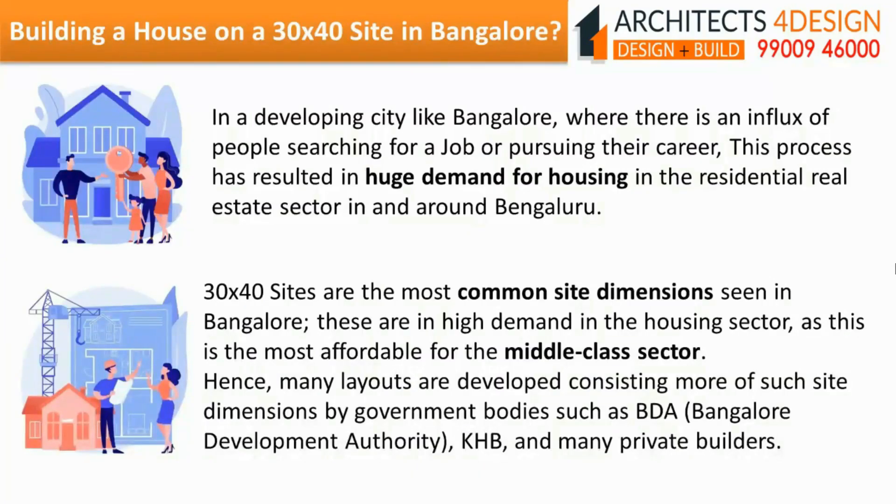Building a house on a 30x40 site in Bangalore. In a developing city like Bangalore, where there is an influx of people searching for a job or pursuing their career, this has resulted in a huge demand for housing in the residential real estate sector in and around Bangalore. 30x40 sites are most common site dimensions seen in Bangalore and are in high demand as they are most affordable for the middle class sector.